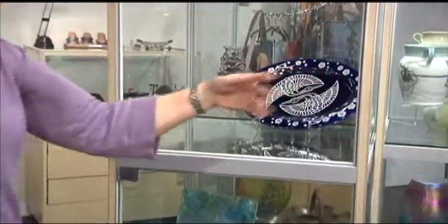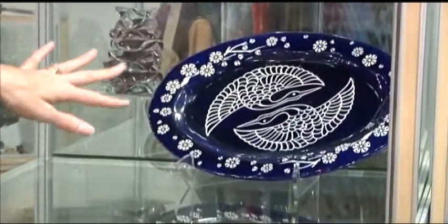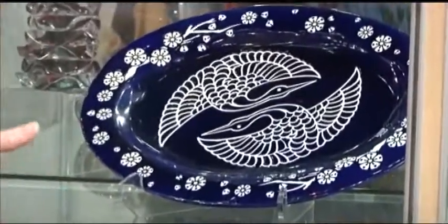This is actually a new thing that I'm doing — hand-building. Normally I throw my pieces, but I'm beginning to hand-build platters and working on those now as well.